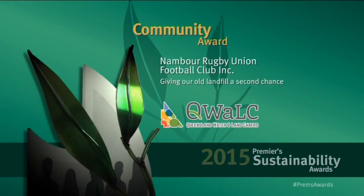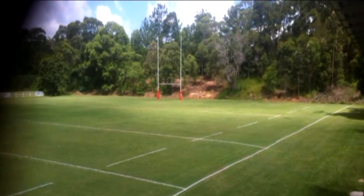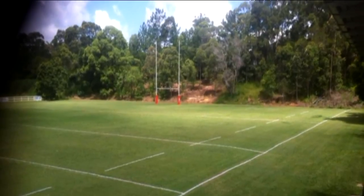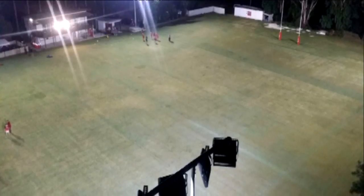Nambour Rugby Union Football Club Incorporated has created an organically certified sporting oval on top of an old landfill, and is lighting the field using energy-saving LED lights.